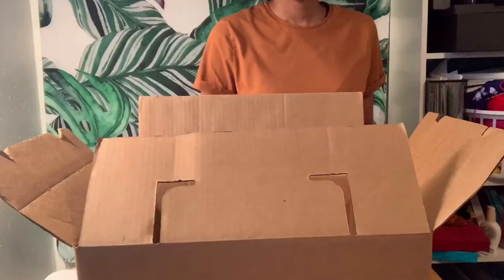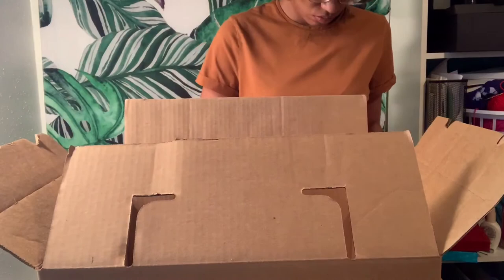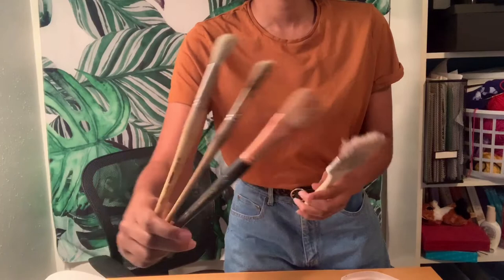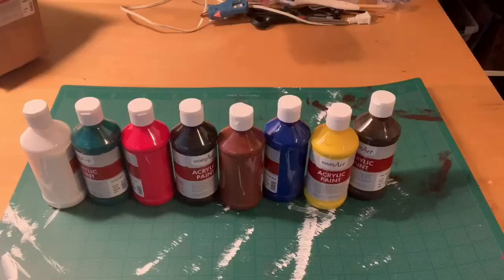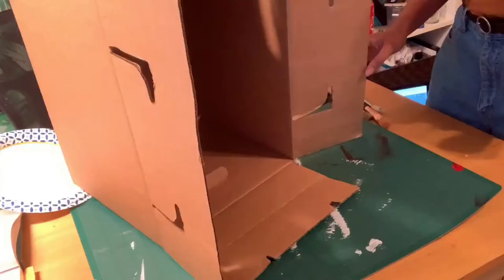All right, now that all the explaining is done, let's get started with the project. The materials needed are a box of medium size, a cutting board, paint brushes — at least one that's one to two inches in width — a bowl to put water in, a box cutter, scissors, a glue gun, and acrylic paint of whatever color you want.